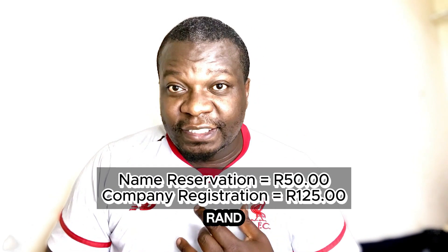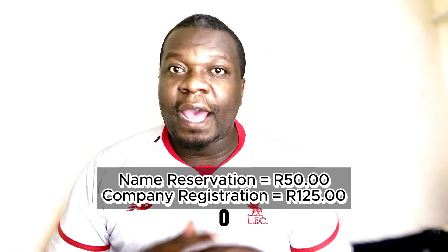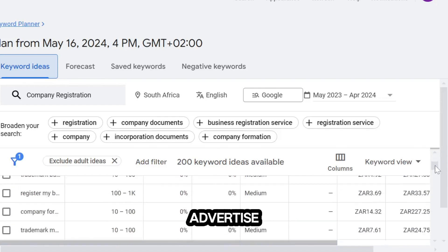To register a company on CIPC, it only costs R50 for name reservation and R125 for company registration. I know some people will ask why people don't register their company themselves — it's not everyone who has access to this information, and not everyone will watch this video. Here inside Google, you can see companies are paying different amounts to advertise this service, which is a good sign and a good side hustle to boost your income.